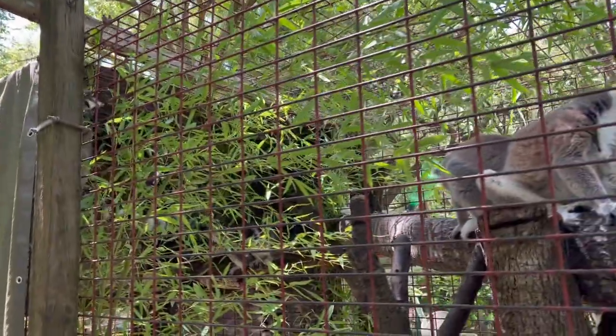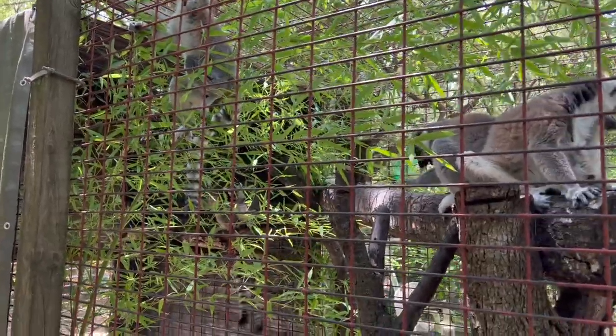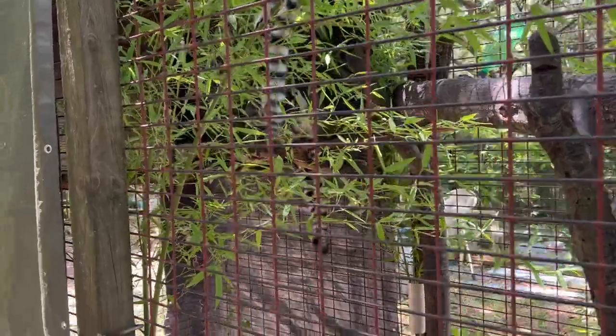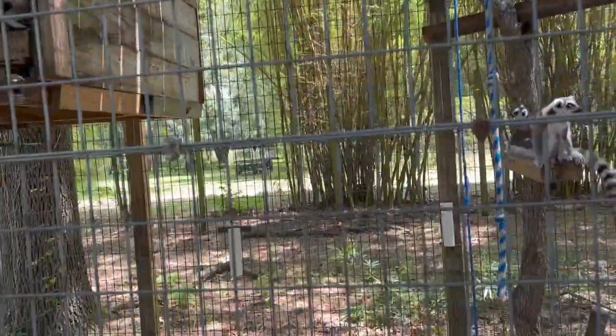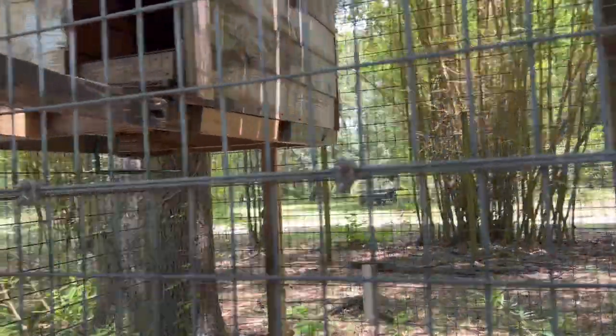Mort's getting bullied by the females because he's being put in his place — the females run the troop. In all species of lemurs, the females run it and they're the boss. Much like in any marriage — we like to say we run things, but without my wife I know I couldn't get anything accomplished. I'd be a basket case.